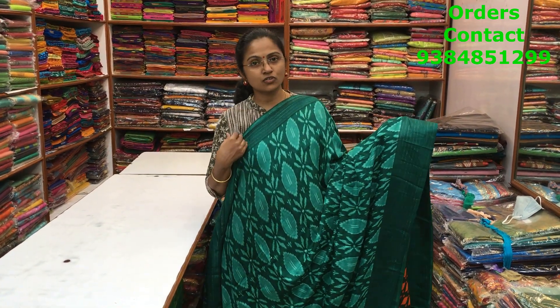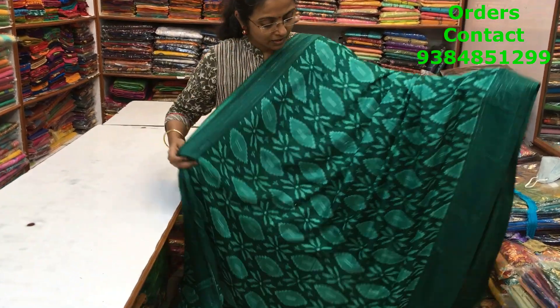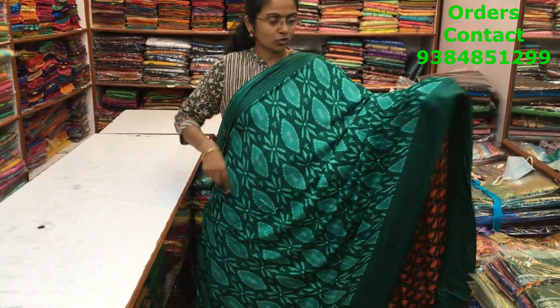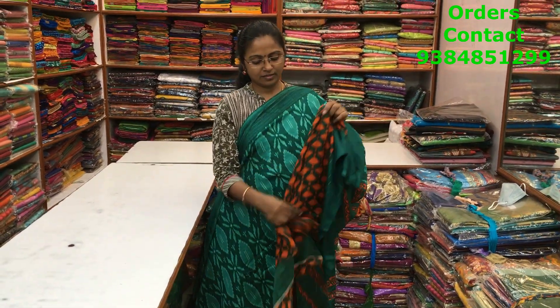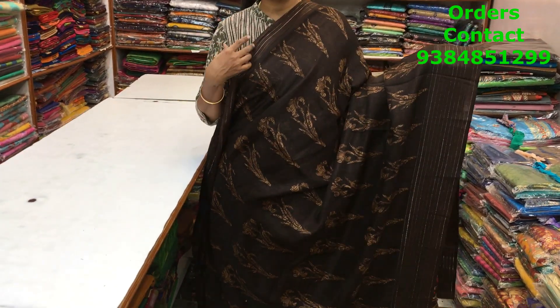A beautiful green color synthetic kota material with a nice contrast border with silver lining. Throughout the body, more of a geometric pattern design running through the body. The pallu and blouse of the saree are shown here and the price of the saree is ₹630.